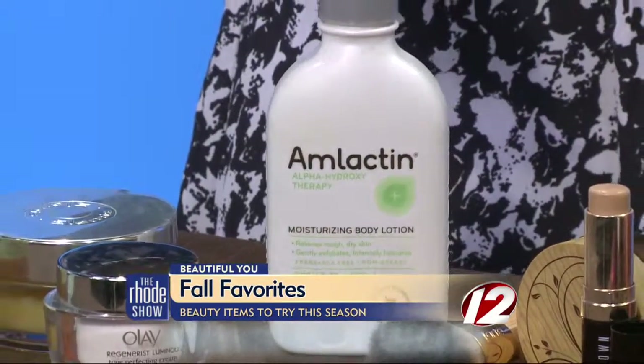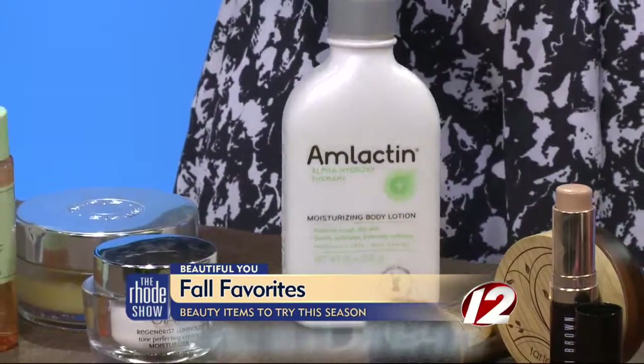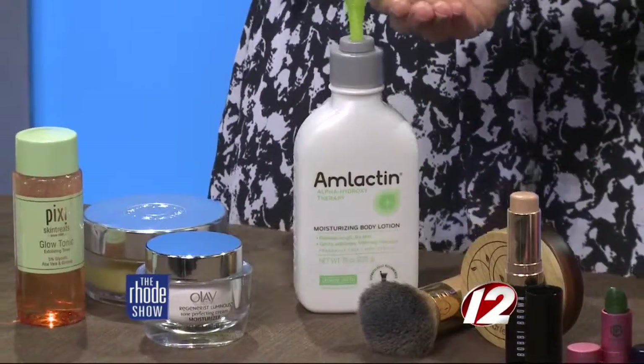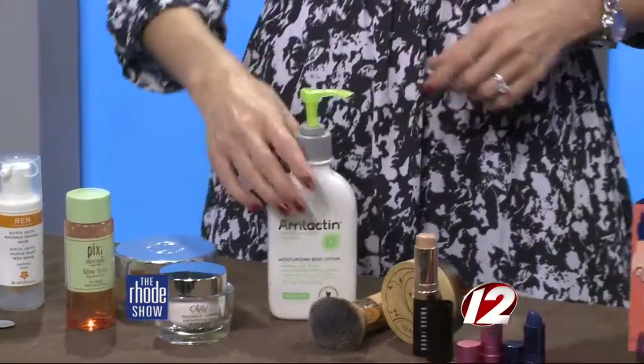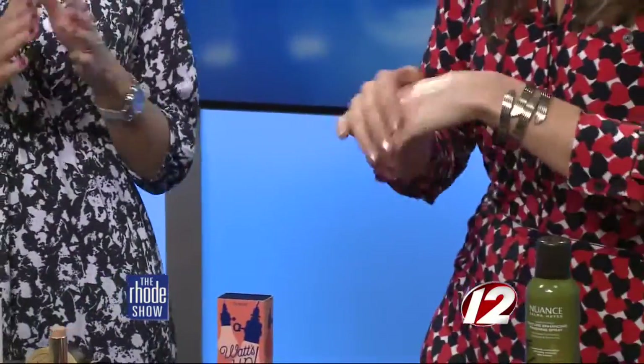Amlactin you can get at the drugstore. It's not a fancy-looking bottle, but it will make your skin really soft and subtle. It has some acid in it, so it takes off all those bumps and lumps you sometimes get. You can tell I've been using this one — it's almost gone. It really gives your skin a nice hydrated look. And unlike some lotions that are just a cosmetic effect, this will actually help change the texture of your skin and get rid of any ingrowns. You can use it everywhere.